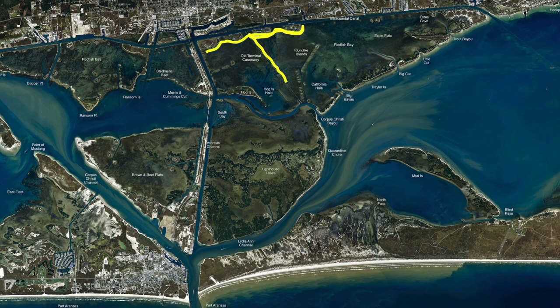If you throw it on the bottom you're probably going to get snagged, so I do suggest using a popping cork. These islands along the old Klondock Islands — any of these little islands — have been holding some redfish. Just pull up there, chunk up on the shallow side, wait a little bit, if you don't get anything move around to the next side. Catch one or two and move on. Keep moving all the way down through here.